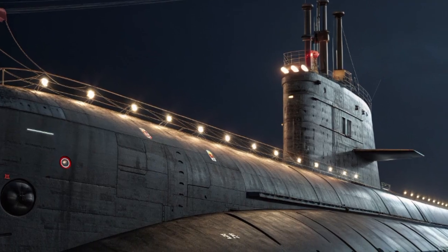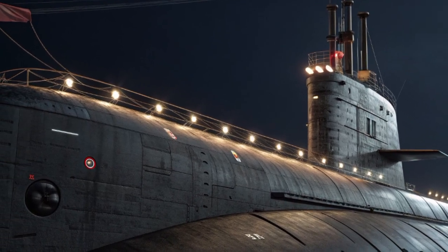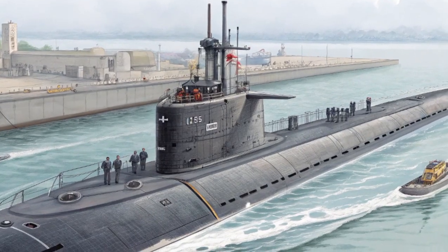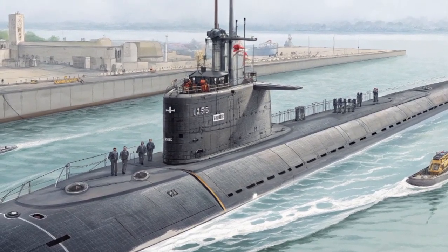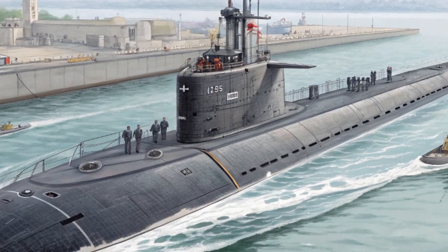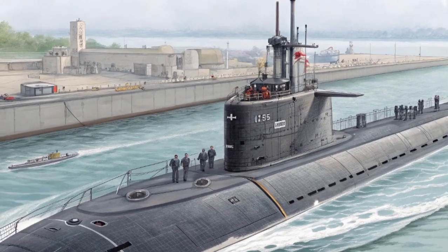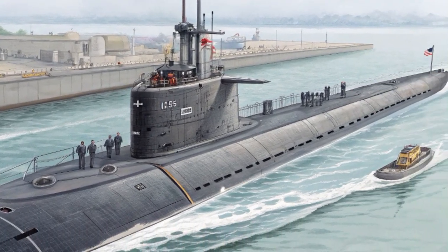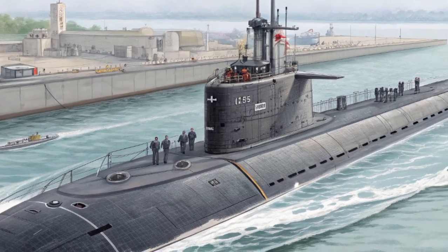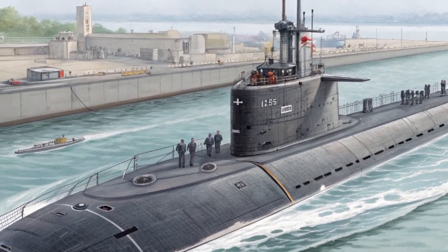The Virginia-class submarines have long been the backbone of America's undersea fleet. Built for stealth, endurance, and multi-mission versatility, these subs replace the older Los Angeles-class and complement the larger Seawolf-class. The USS John H. Dalton, SSN-808, continues this proud tradition, but with several upgrades that make it stand out as a formidable machine of modern naval warfare.